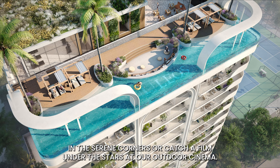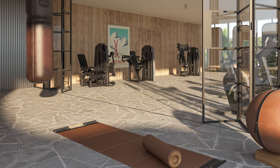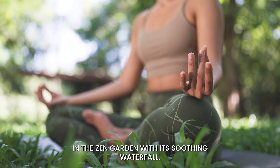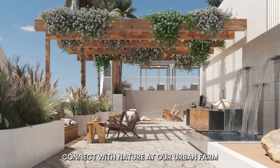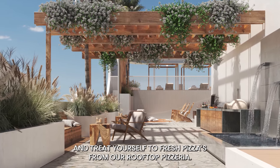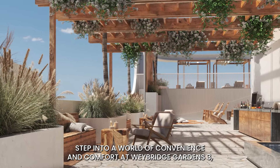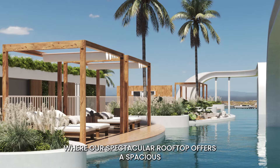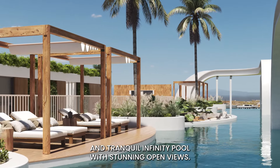Our exceptional amenities are designed to elevate your daily living. Relax in the serene saunas, or catch a film under the stars at our outdoor cinema. Stay active and energised in our fully equipped gym, or find your inner peace in the Zen garden with its soothing waterfall. Connect with nature at our urban farm and treat yourself to fresh pizzas from our rooftop pizzeria. Step into a world of convenience and comfort at Weybridge Gardens 3, where our spectacular rooftop offers a spacious infinity pool with stunning open views.